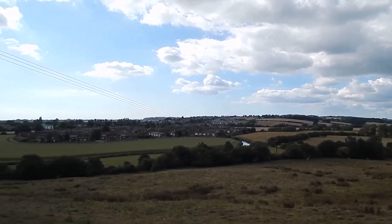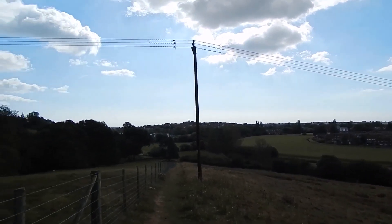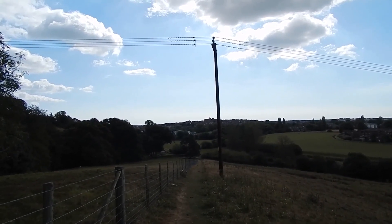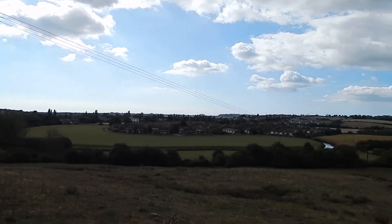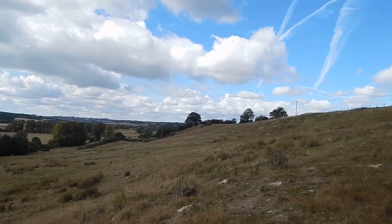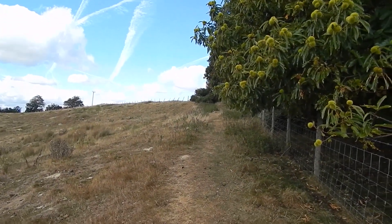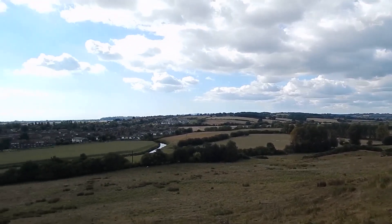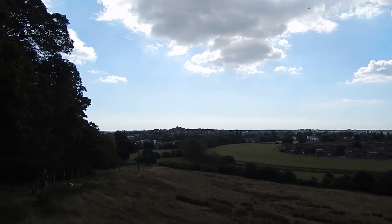Near the top there are great views of the River Tillingham in the foreground, and over there behind the pole is Rye. The path continues to climb. Now at the top — here's the view. Great view of Rye over there.